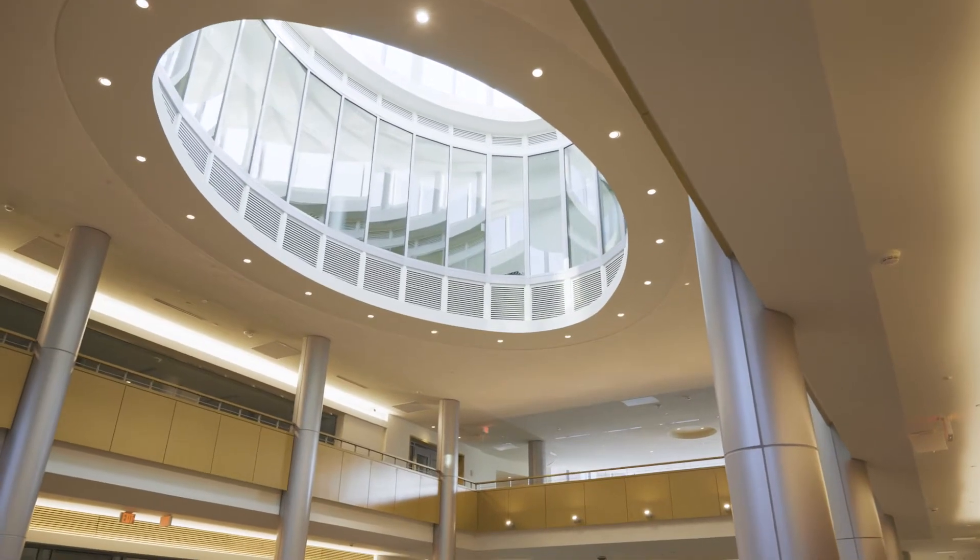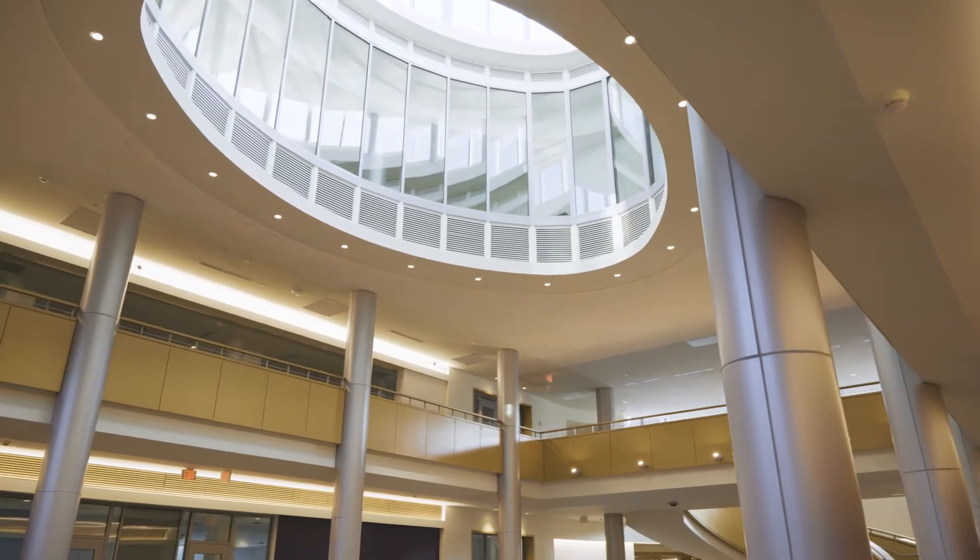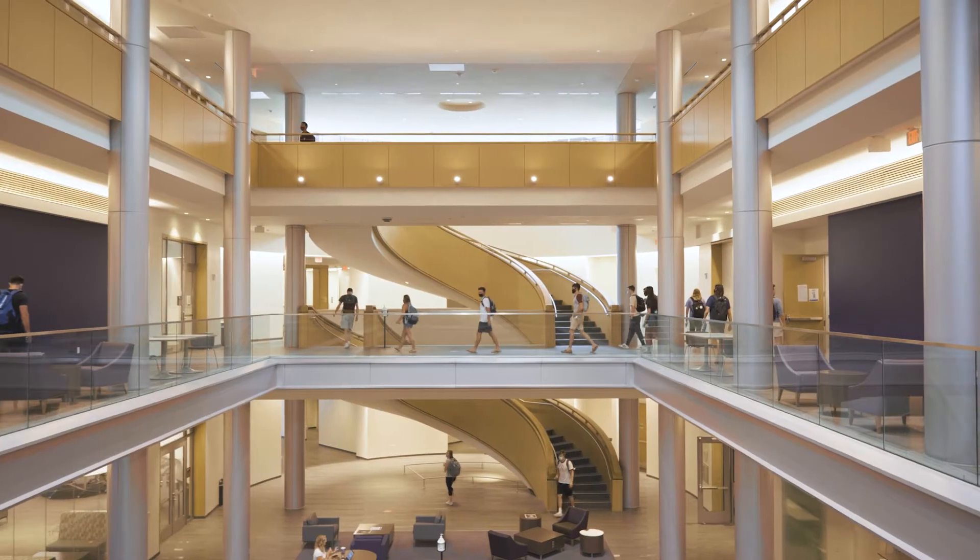It was designed by R.A.M. Stern, a New York City firm which is known for designing the most prominent business schools across the nation.